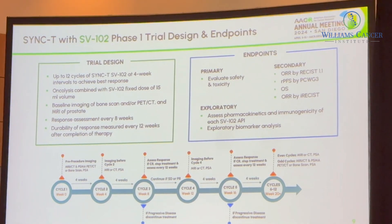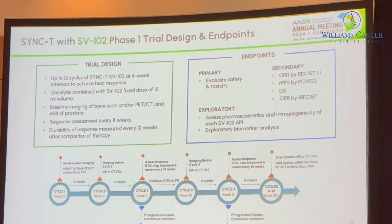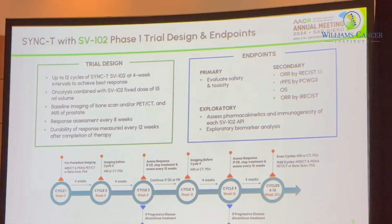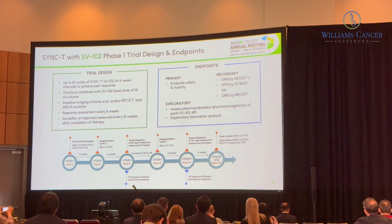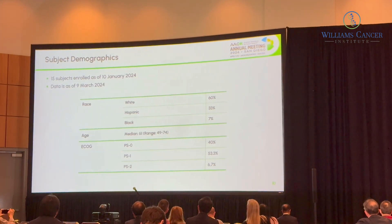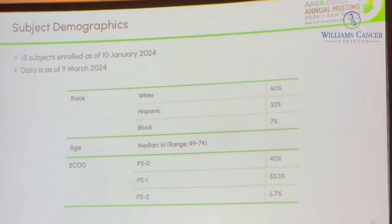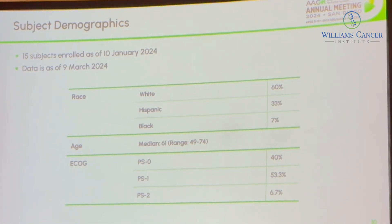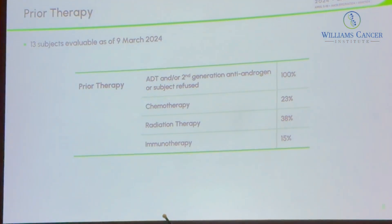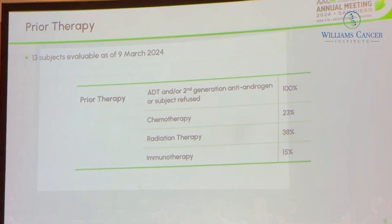Patients are assessed for response every eight weeks. If they go into complete remission, they're followed every three months. Primary endpoints were safety and toxicity, with secondary endpoints of overall response rate by RECIST, relapse progression-free survival by prostate cancer working group three criteria, overall survival, and exploratory PK and PD bioanalysis. Subject demographics: 15 subjects enrolled as of January 10th — 60% white, 33% Hispanic, 7% Black, median age 61. 23% had prior chemo, 38% prior radiation, and 15% other immunotherapy.